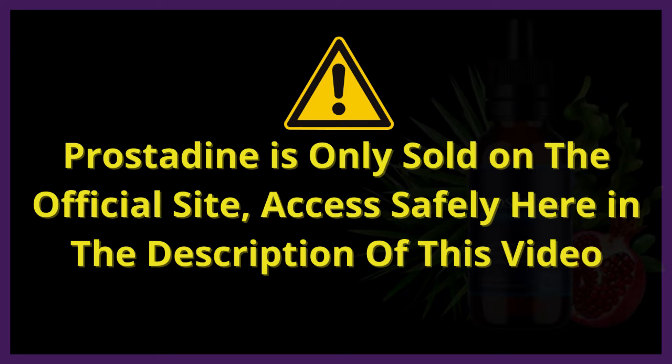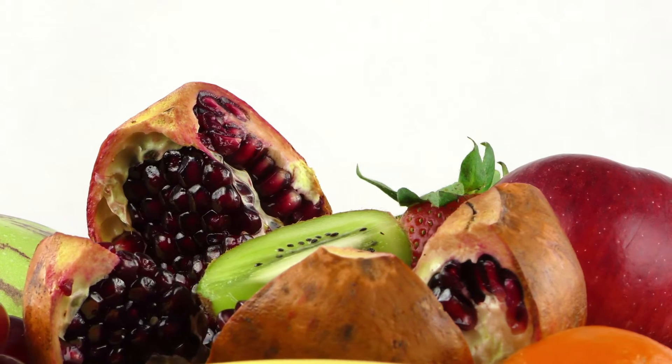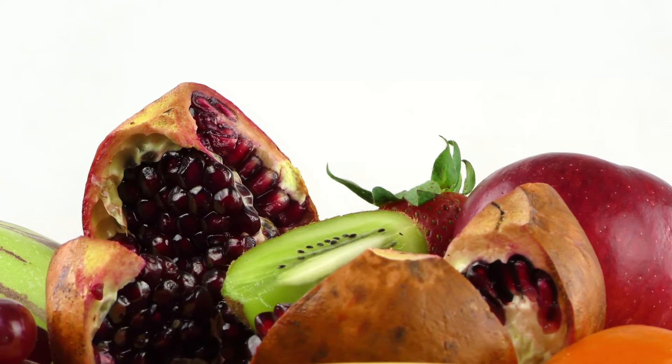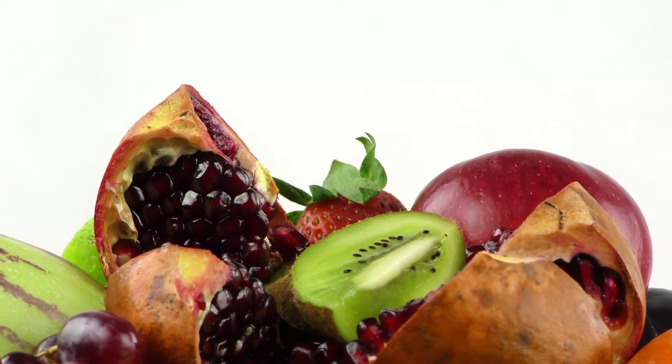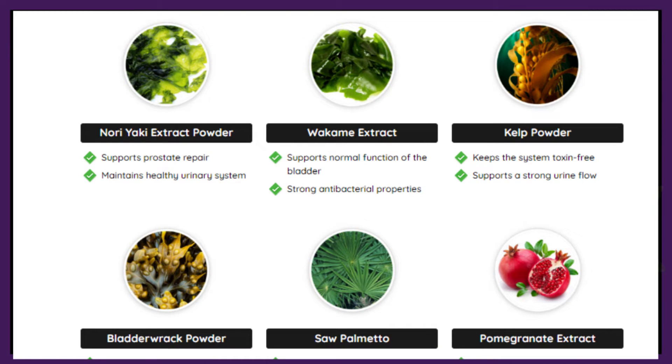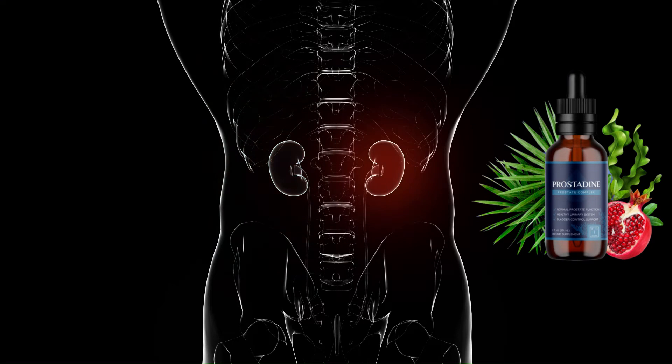Prostadine is only sold on the official site, and to help you I have left the official site of Prostadine here in the description of this video and in the first comment. This supplement is the only dropper that contains nine powerful ingredients. Inside each drop of Prostadine you will find 100% natural and unique ingredients that are clinically proven to support prostate and urinary system health. These natural ingredients have been perfectly combined to support a healthy prostate, kidneys and urinary tract into old age, despite any external threat or attack that may compromise their normal functioning.